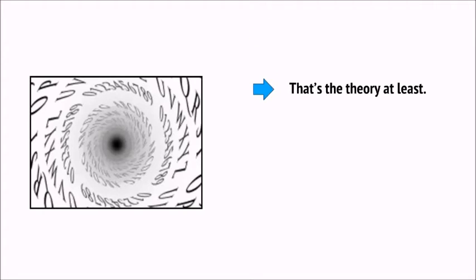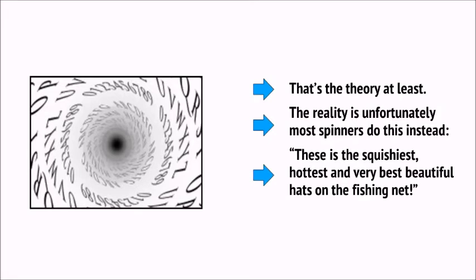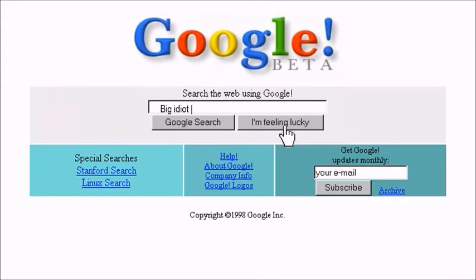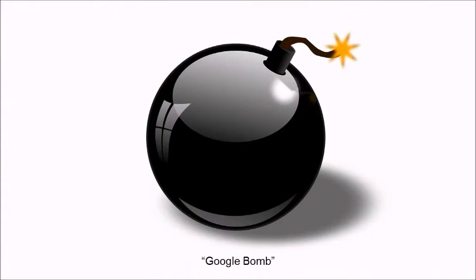That's the theory at least. The reality is that most spinners produce gibberish instead — something like 'these is the squitty-ish, hottest and very best beautiful hats on the fishing net.' So, by placing thousands of links on other sites using keywords as anchor text and filling their sites with tons of useless content, website owners were able to get to the top spot of Google. This system was so easy to abuse that some people could even get completely unrelated websites to the top of specific SERPs against the owner's will — something called a Google bomb.